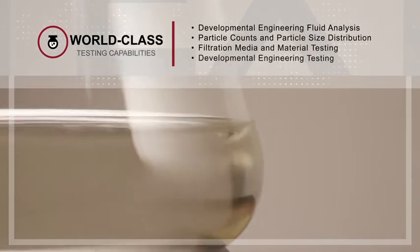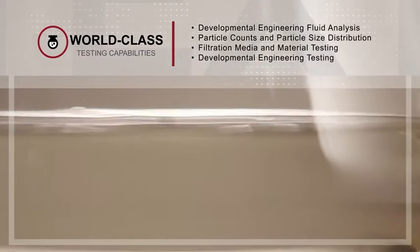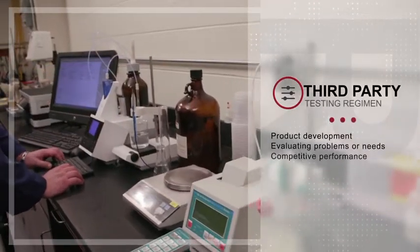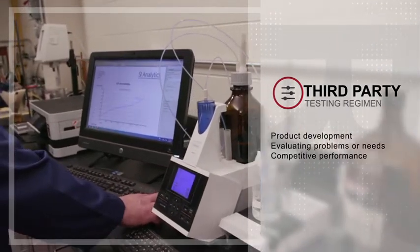Hilco laboratory services provide a full suite of rigorous, world-class test capabilities to support industrial filtration and fluids analysis. Our laboratory services are used in product development, evaluating potential customer problems or needs, and competitor performance.